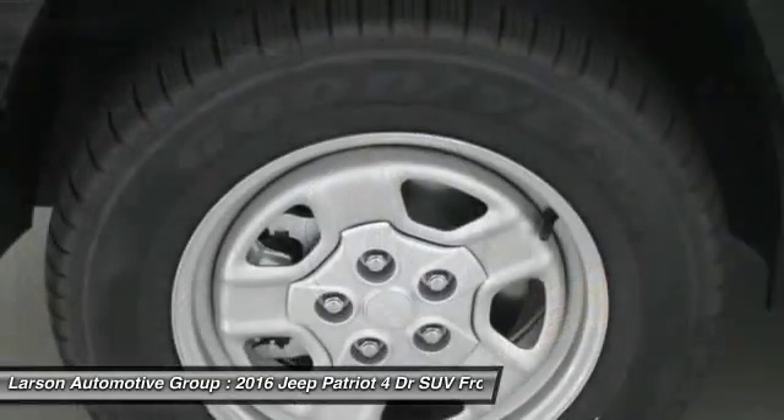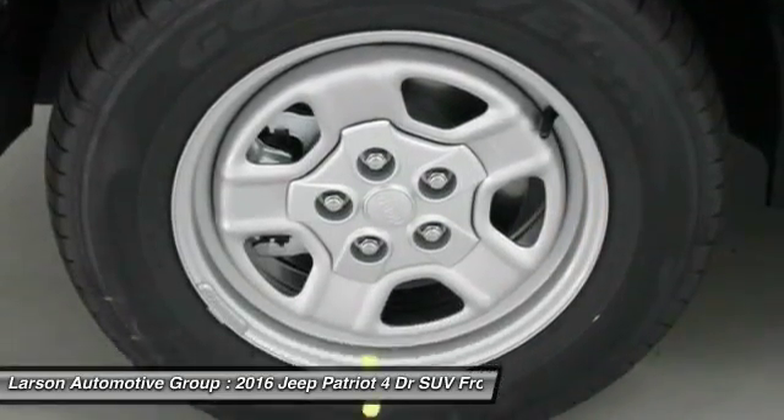PPO, cruise control, FWD, rear defrost. Come see the car for yourself.